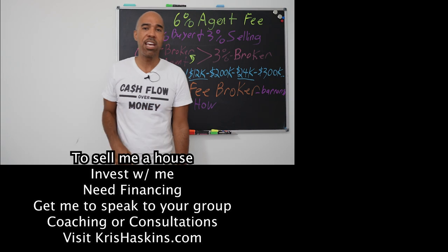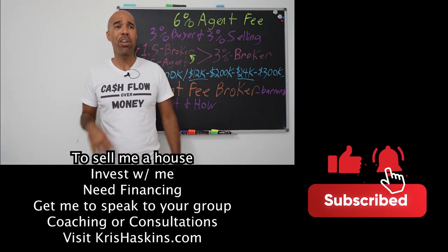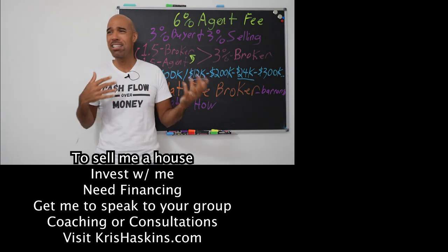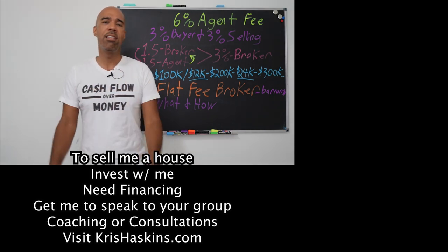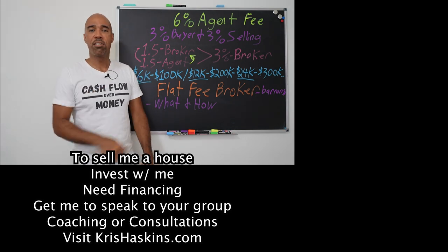Subscribe to the channel, like this content if it's helped you at all, and share it with other people that are trying to make it in this business. If you want to do this business but you're just nervous — you've got realtors, agents, all this stuff going around in your head — it can be a lot. That's why we've made these videos to make your journey a little easier. Share it around. Chris Haskins over and out. I'll see you on the next video. Peace.